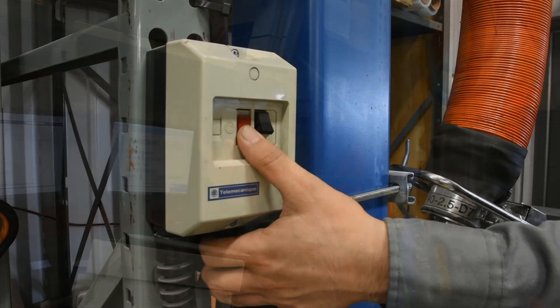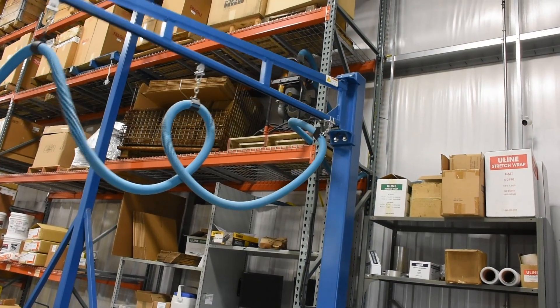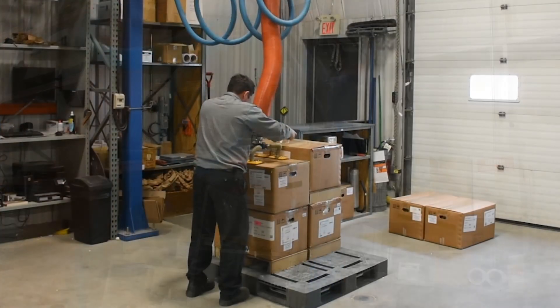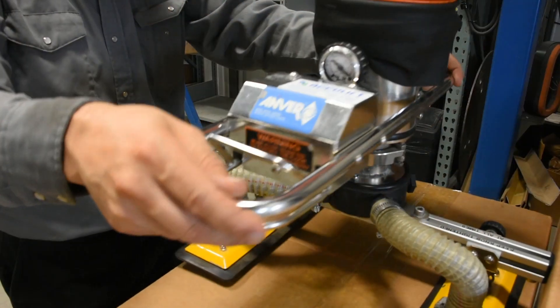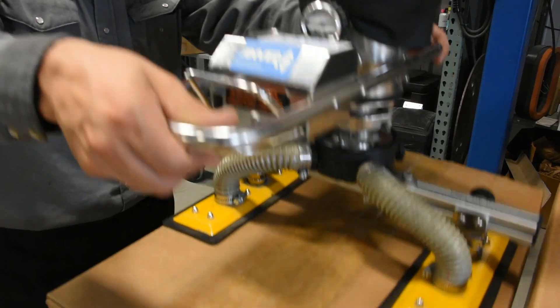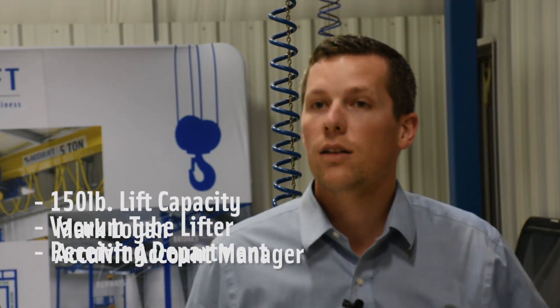AccuLift installed a vacuum tube lift system in our receiving area for the safety benefit of the workers and reduction in man hours required per task. We want to make sure that our workers are able to work safely and efficiently.